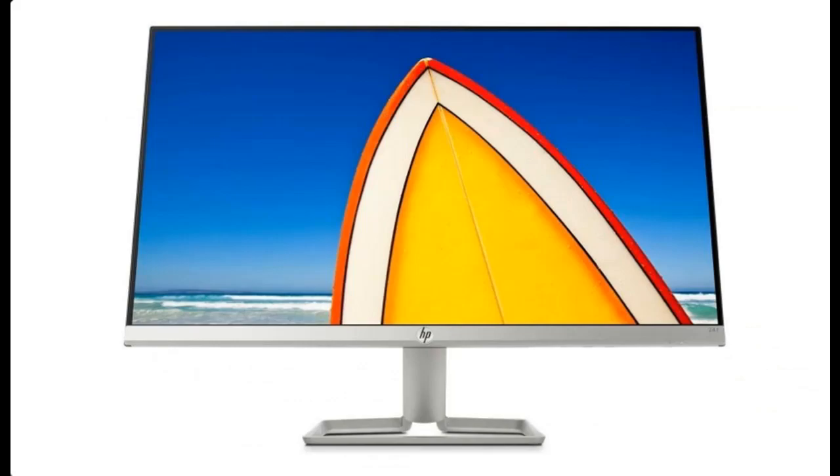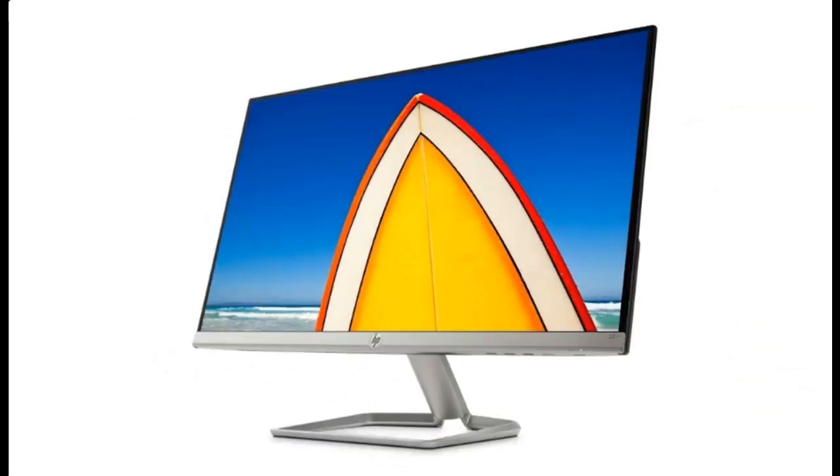Compact, sleek design — get everything you need in one elegant package. Just one connection to the wall eliminates cable clutter, and the slim design gives you more room for an enhanced computing experience.